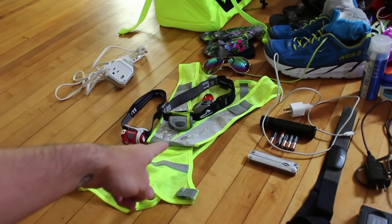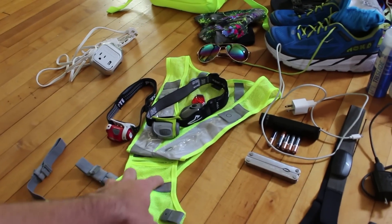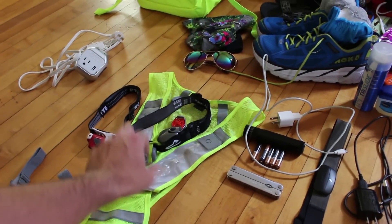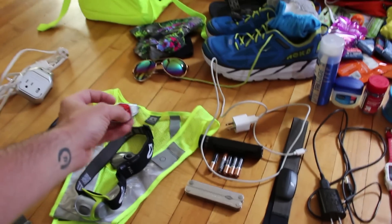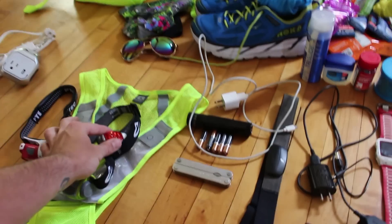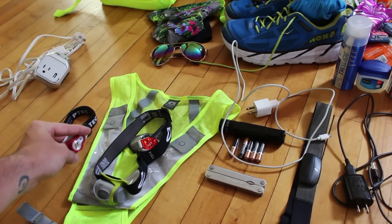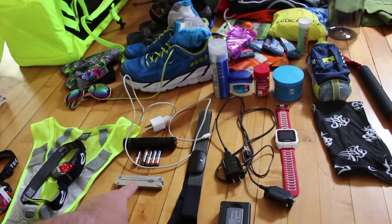We have a light vest — technically all you need is just a vest, but I also have some lights in here for added protection. You also need a headlamp, which we have here, and a light to go on your back. I always like to bring an extra headlamp, just because some doofus usually forgets theirs. We also have extra batteries for the lamps.